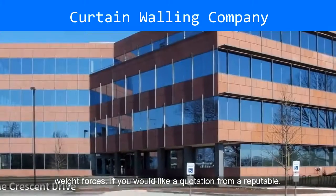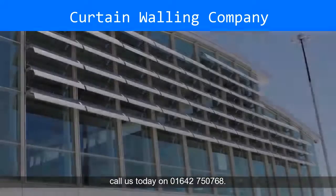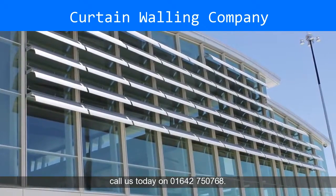If you would like a quotation from a reputable, established aluminium curtain walling specialist, then call us today on 01642-750768.